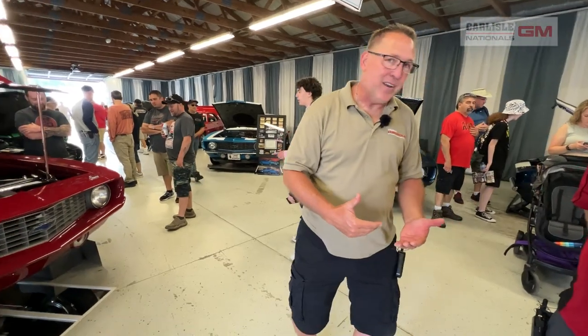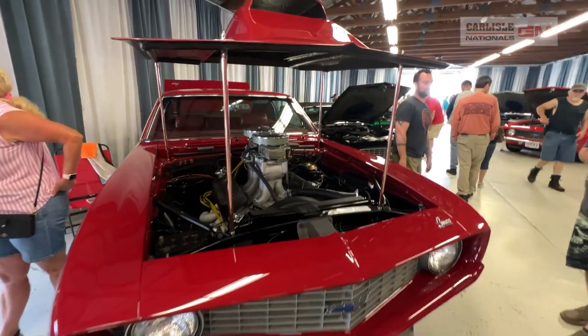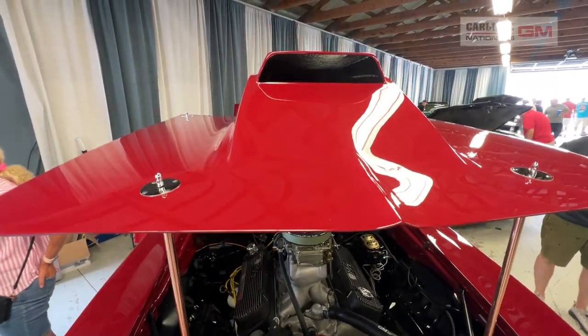That's the thing about this show — it generates a lot of guys that want to bring their car here and show it for the first time. Carlisle is a signature event. A lot of guys say, 'I want to have my car ready for Carlisle.' Which brings us to our next car — the owner's first time seeing it is today as well.